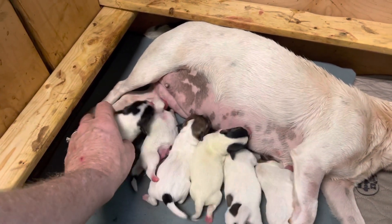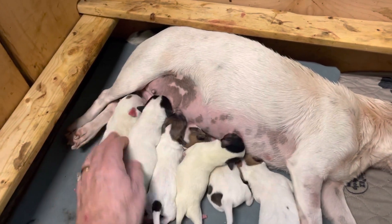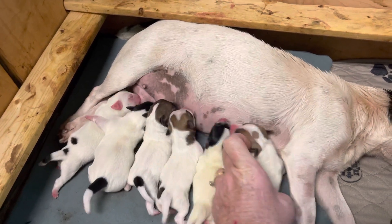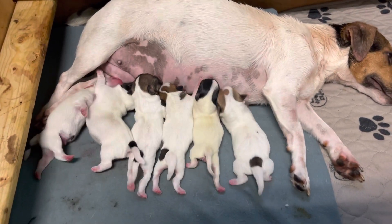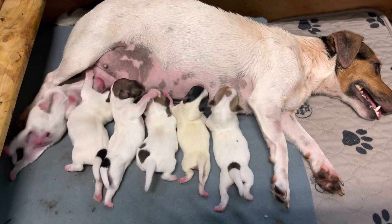I think that's all of them. You guys don't suck her dry now. They're doing great. Amen.